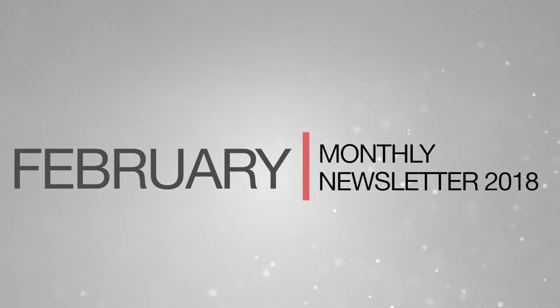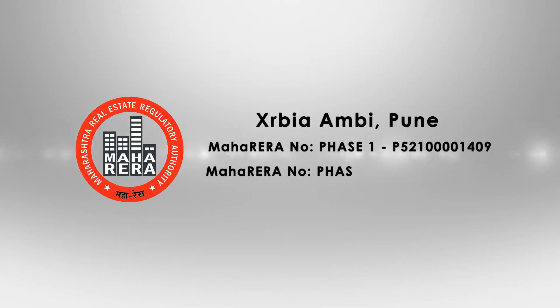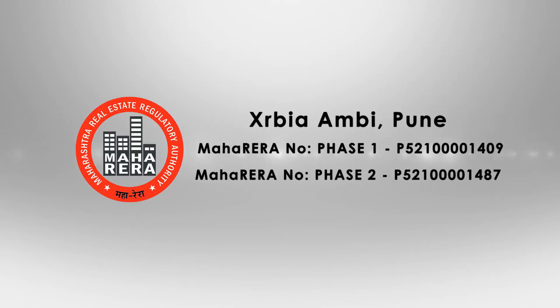Welcome to the February 2018 newsletter update for Exurbia, Ambi, Pune. Let's take a look at the latest construction updates for the past month.